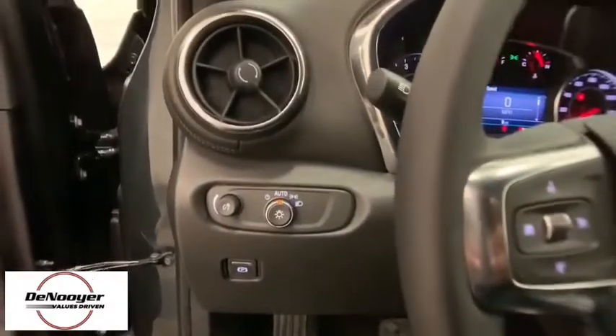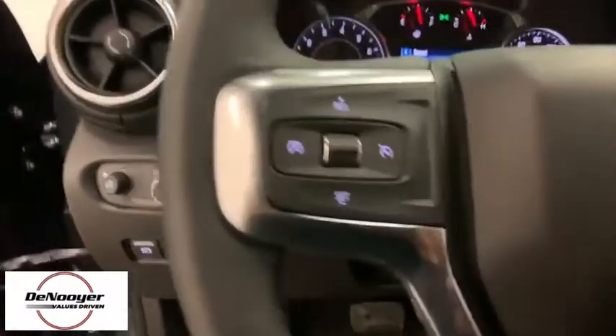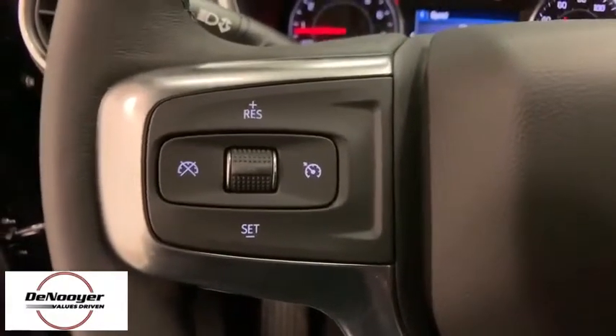Rear window defroster, panic alarm, tachometer, overhead console, remote keyless entry, brake assist.